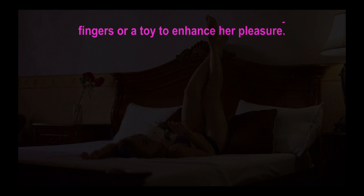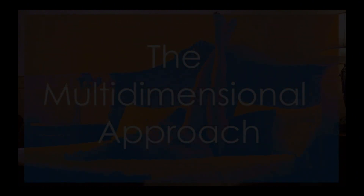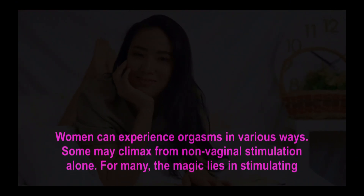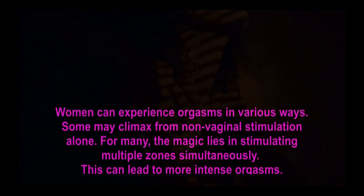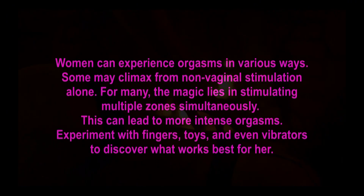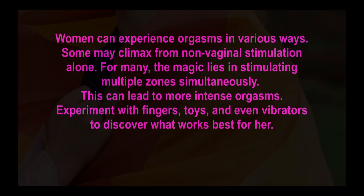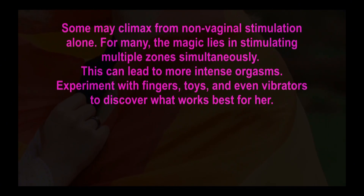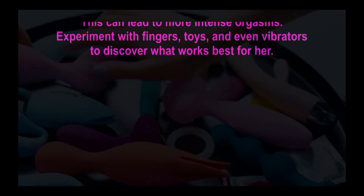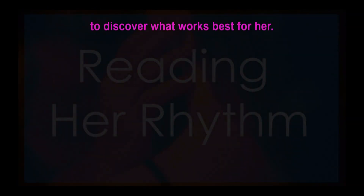Step 6 — the multi-dimensional approach. Women can experience orgasms in various ways; some may climax from non-vaginal stimulation alone. For many, the magic lies in stimulating multiple zones simultaneously, which can lead to more intense orgasms. Experiment with fingers, toys, and even vibrators to discover what works best for her.